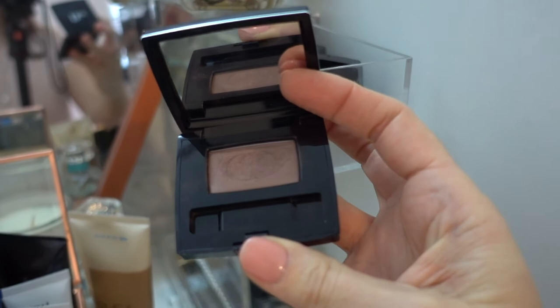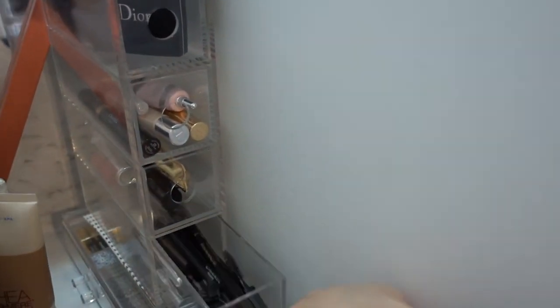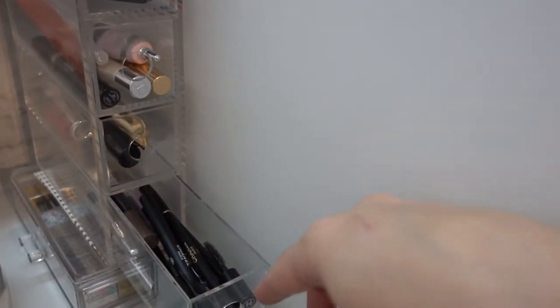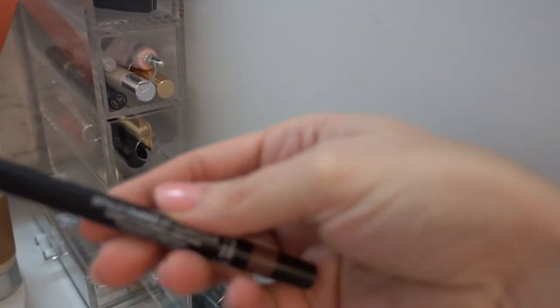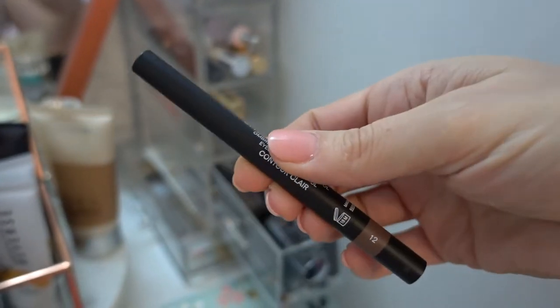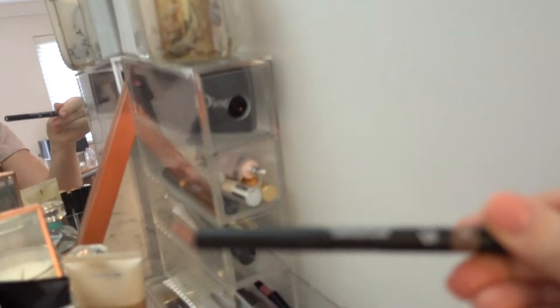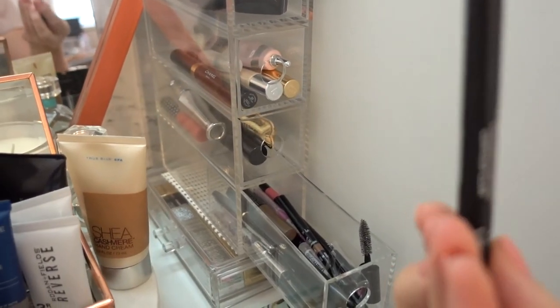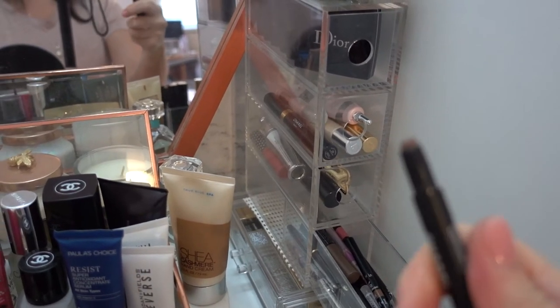I'm still loving my Dior mono shadow in Front Row — it's just a really nice everyday all-over shade. Another thing I've been loving is this Chanel Stylo Ombre Couture eyeshadow liner in coal, shade number 12. The way I use it is to put it on as an eyeliner and then smudge it out — it doesn't smudge too easily so you've got to be quick. It's perfect to line your upper and lower lashes, or you can use it as an eyeshadow all over the eyelid. Such cute packaging — it's like a chubby eyeshadow pencil.